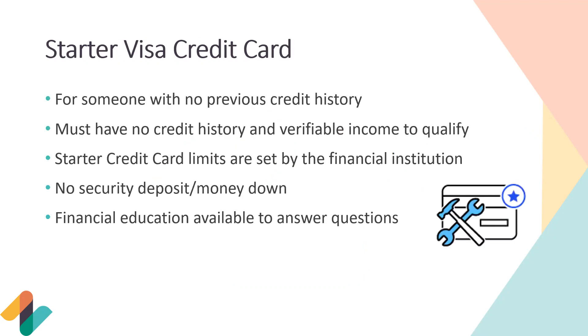Next is our Starter Visa credit card, for someone with no previous credit history. You must have no credit history and a verifiable income to qualify. If you have used credit before, this is not an option for you. Starter credit card limits are preset by the financial institution — at Zing we set ours at $300, so it's not too high and members aren't feeling the urge to overspend. We also offer financial education so the member uses the card in a way that builds credit. There's no security deposit or money down required.